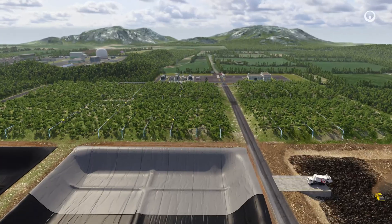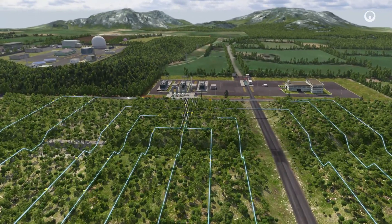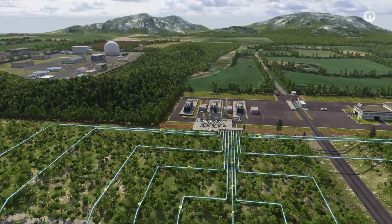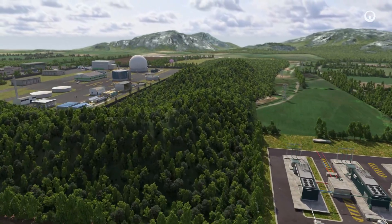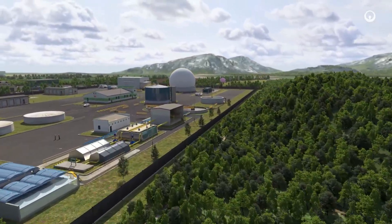At landfill sites, the organic content of household waste is recovered as biomethane. At wastewater treatment plants, the residual sludge left after sewage treatment is processed to create biomethane.